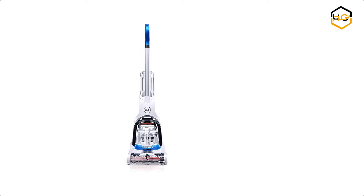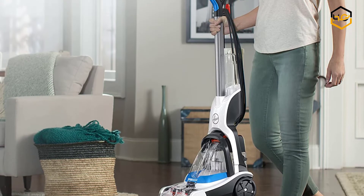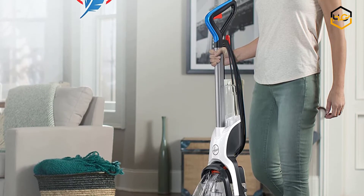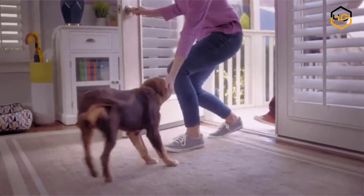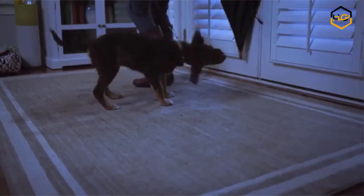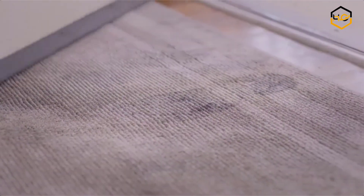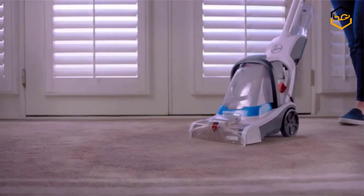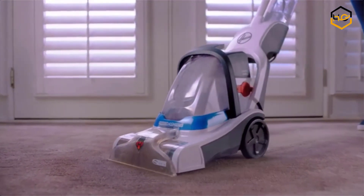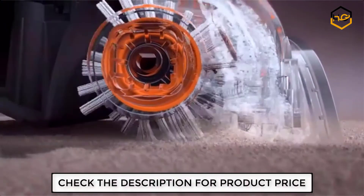Ranking at number 8 we have the Hoover Carpet Cleaner. The Hoover Power Dash Pet Carpet Cleaner easily tackles pet messes and everyday stains while delivering 2x more cleaning power than the leading lightweight carpet cleaner. The new Power Spin Pet brush roll provides a powerful clean for high traffic areas and small spaces. This easy to use pet carpet cleaner delivers a compact and lightweight design for efficient cleaning and storage. Plus, the Power Dash is designed with heat force power to deliver even faster drying for any space, ideal for your pet carpet cleaning needs.